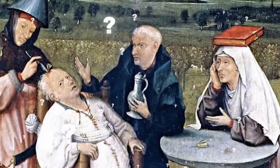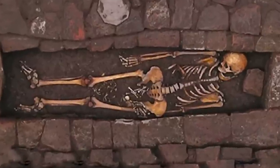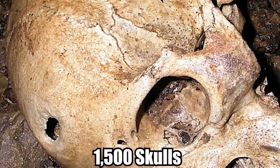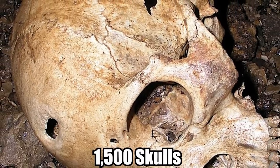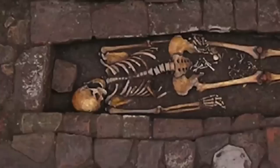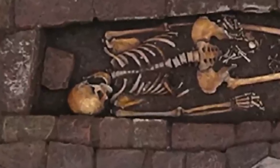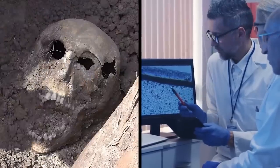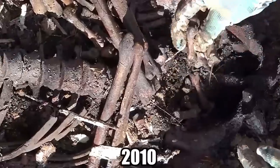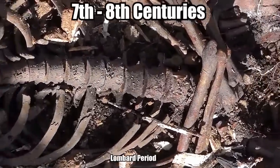Experts can only speculate about the reasons for the brain surgery, since this discovery is unique in terms of the time and place it occurred. While signs of trepanation had been found in some 1,500 skulls dating back to the Neolithic period, this is a first for a medieval burial in Italy. Because of how precise the hole is, it was unlikely caused by violence. Signs of healing indicate that the procedure was done at least a week before she died. Discovered in 2010, the remains date back to sometime during the 7th or 8th centuries, known as the Lombard period. She died in her 20s or 30s and was near full term in her pregnancy at 38 weeks.